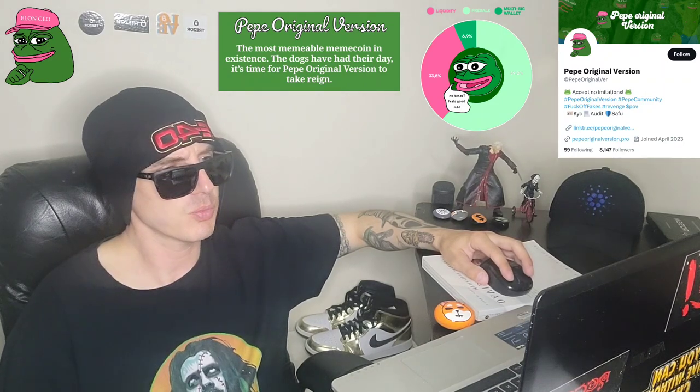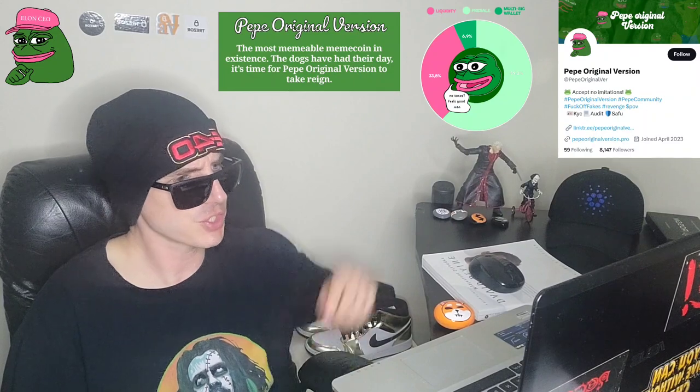If you go to their webpage, you can find a full white paper at pepe-original-version.getbook.io. It says: welcome to Pepe Original Version, the most memeable meme coin in existence. We're not like those other coins with fancy tech and complicated white papers. Nope, we're all just about the memes, baby.